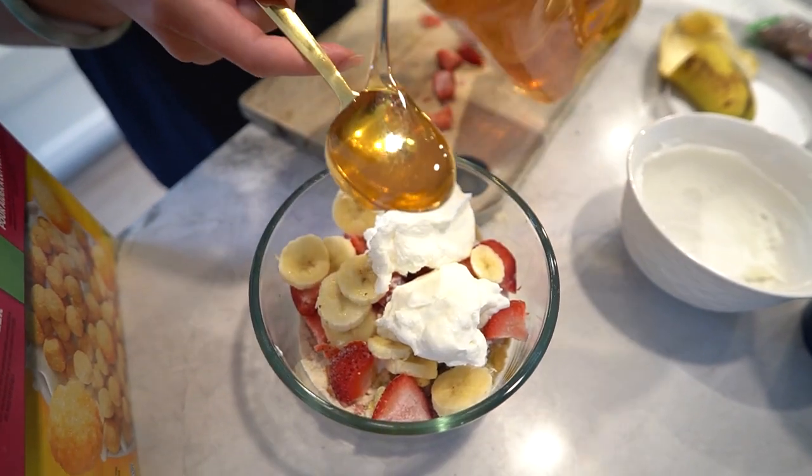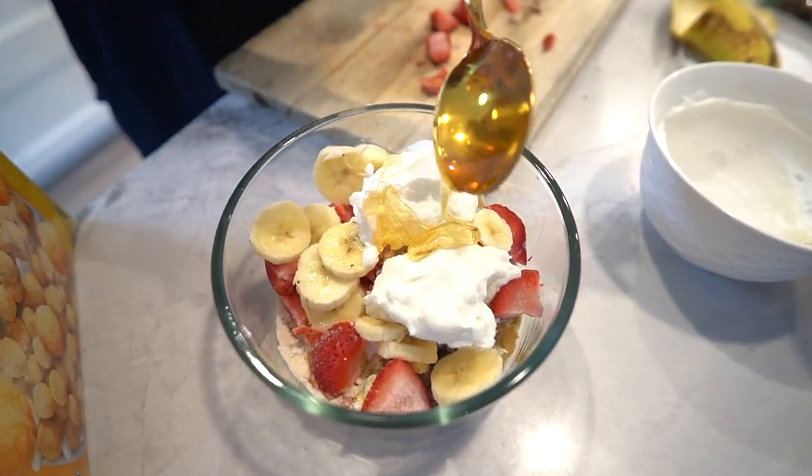For some extra sweetness, drizzle half a tablespoon of honey over the layers. It's optional but it adds a wonderful touch. Repeat the layers one more time.